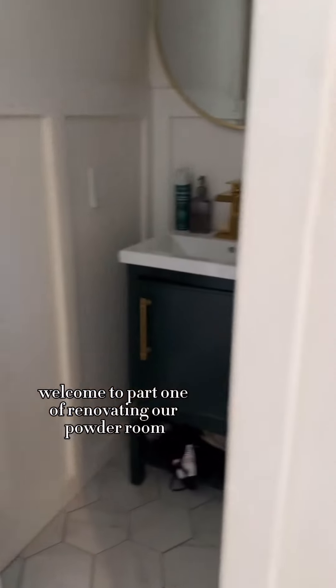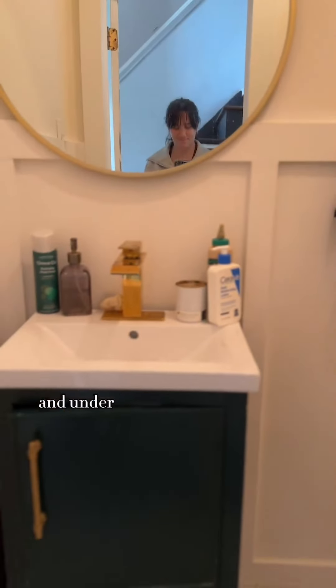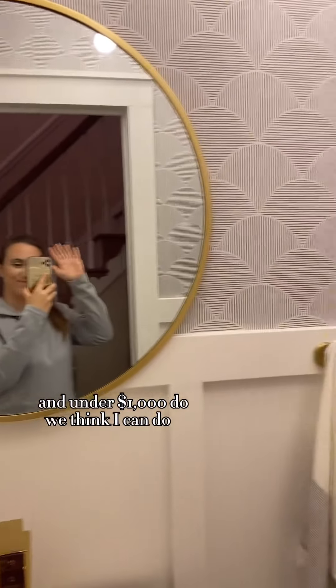Welcome to part one of renovating our powder room. My friends at Lowe's challenged me to renovate one space in two days and under a thousand dollars. Do we think I can do it?